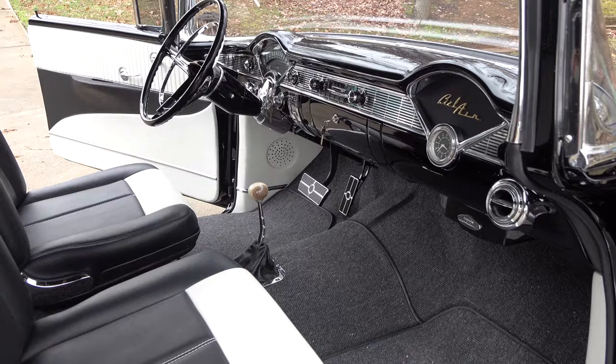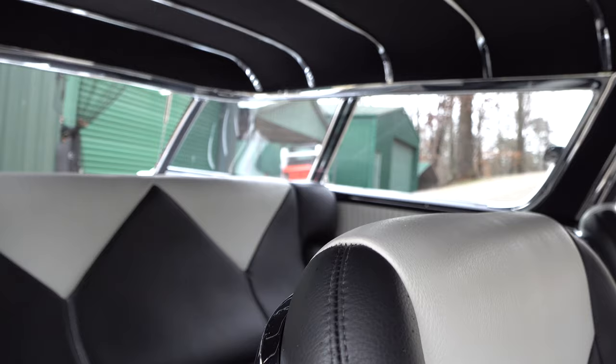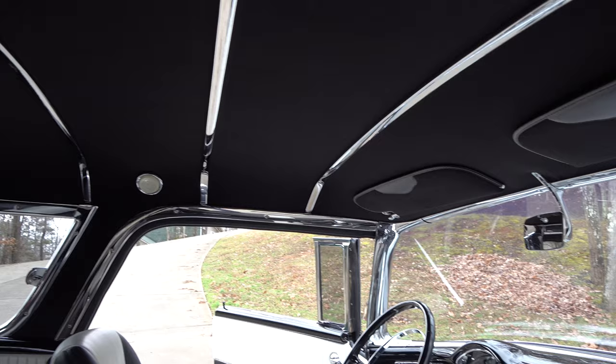There's not a bunch of black and white cars. It matches the outside. Eric Brockmeyer actually drew a picture — it actually had a little bit more white in it, so we toned it down a little bit. We put a little bit more black in the seats and stuff, because I think it would have been way too much white for this car.